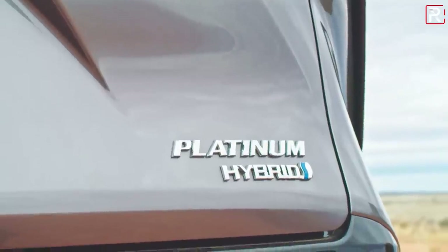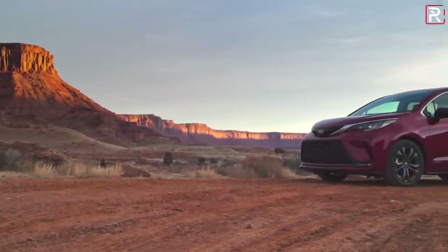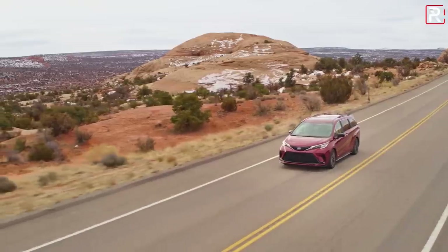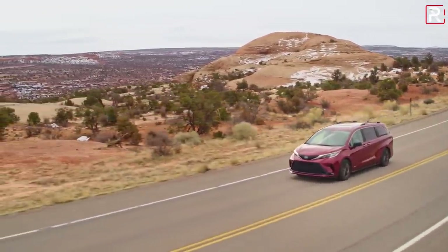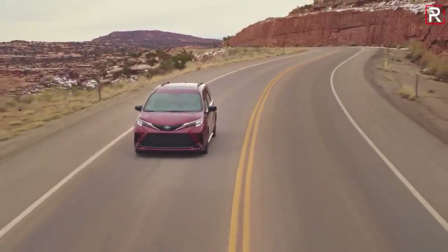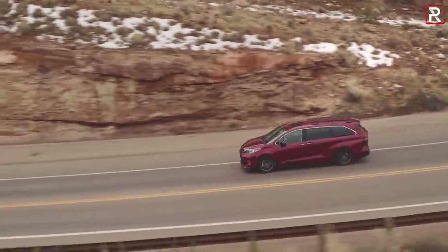The big news about the all new fourth generation Sienna is the fact that Toyota has dropped the V6 for this generation. The Sienna only comes as a hybrid now. The platform is now the TNGA-K platform, built with electrification in mind. You're going to get the same powertrain as the Highlander hybrid — a 2.5 liter naturally aspirated four cylinder that runs on the Atkinson cycle with variable valve timing, paired with up to three electric motors depending on whether you go for the front drive model or the all wheel drive model. The Sienna will still offer all wheel drive.